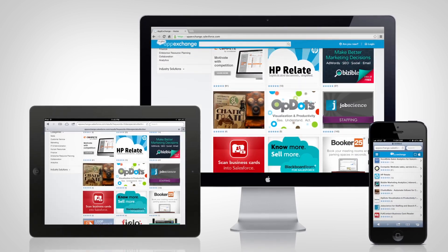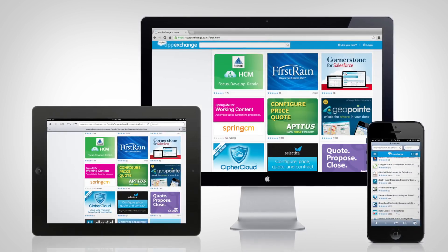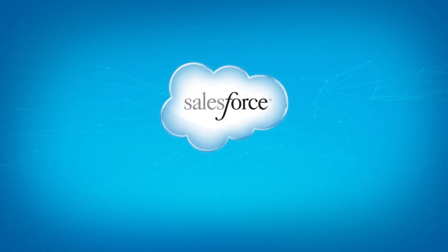With more apps added every day, you'll always find the tools you need to better run your company. Extend your business with Salesforce.